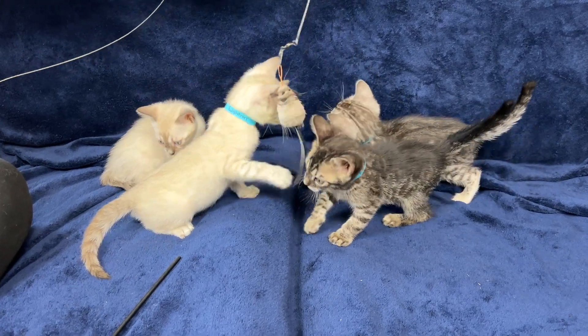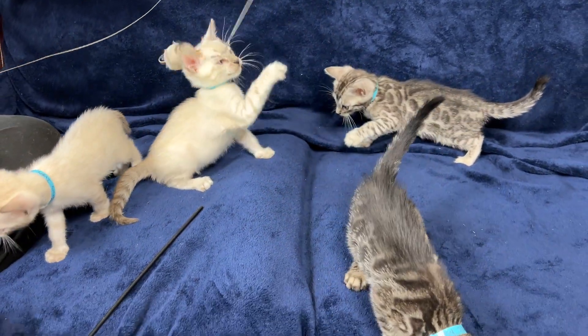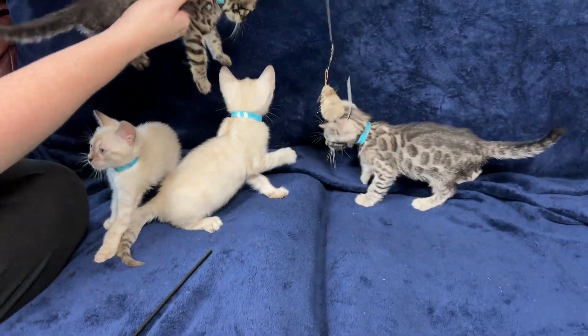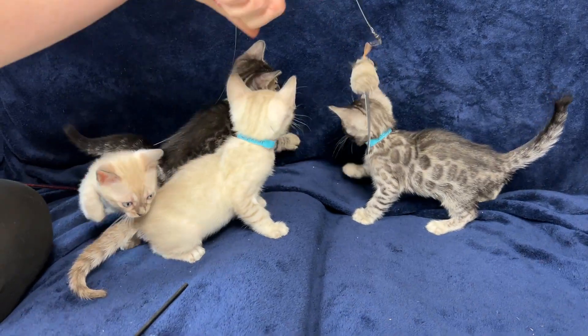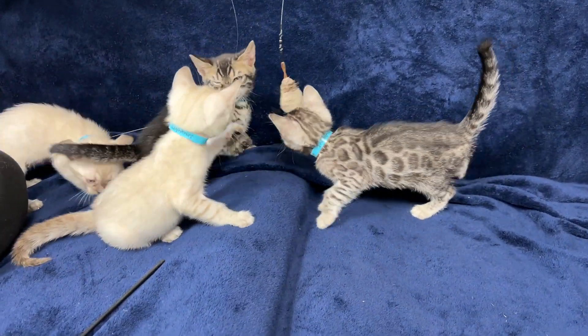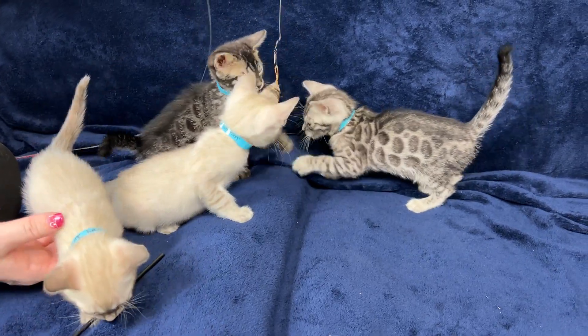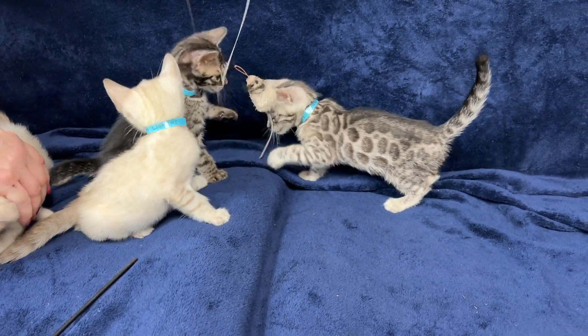We named these kittens after roses because it's Desert Rose — we thought that would be cute. Here we are with the three boys right here in the middle and the girl trying to take off and figure out what's going on elsewhere. I guess she wants nothing to do with the boys. Not surprised.